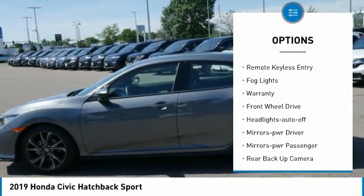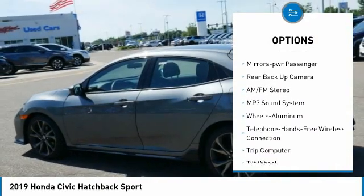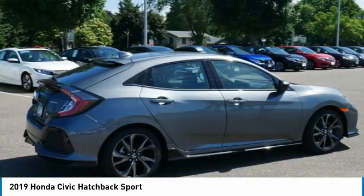Here are some of this vehicle's great options: aluminum wheels, traction control, daytime running lights, remote keyless entry, fog lights, warranty, FWD, headlights auto off, mirror memory, and power passenger. Come take a test drive today!